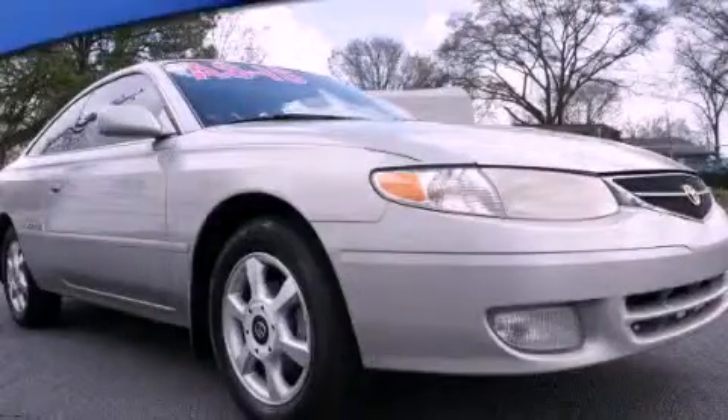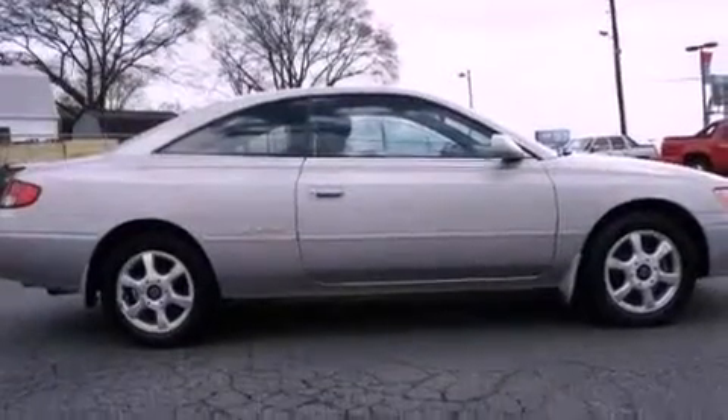This is a 1999 Toyota Camry. It features a 3.0-liter six-cylinder engine and a four-speed automatic transmission.